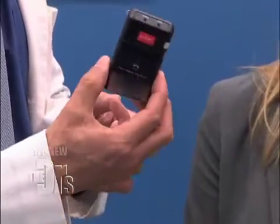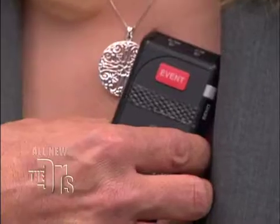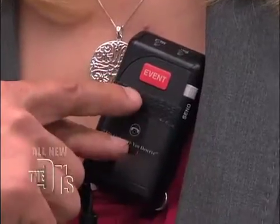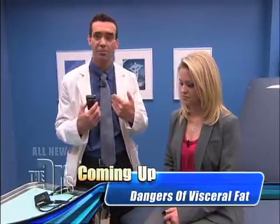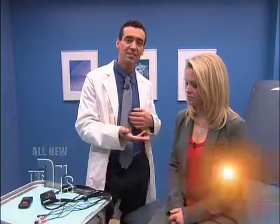The event monitor is this simple little device. When Sarah is actually having symptoms, she holds it up to her chest, presses it to her chest, and then presses this button. That is then transmitted to my office, and I can actually see what's going on with her heart when she's having symptoms.